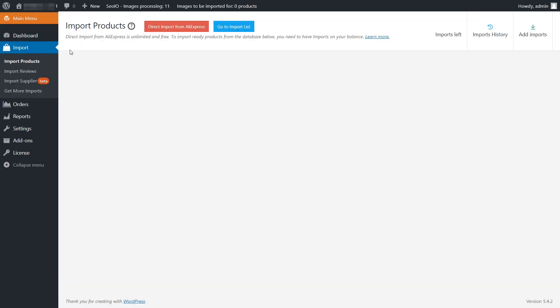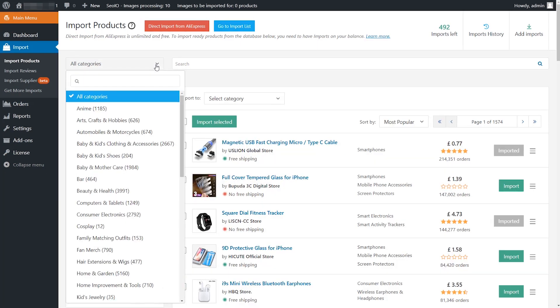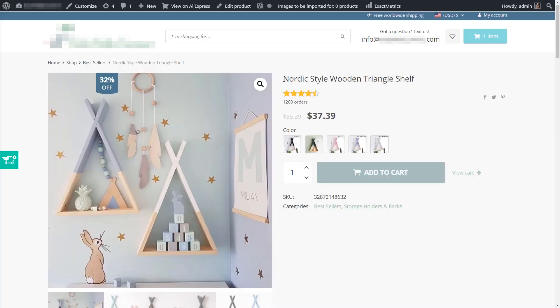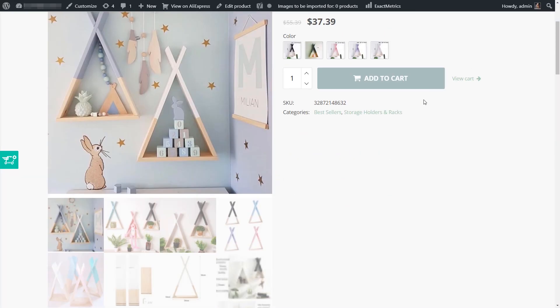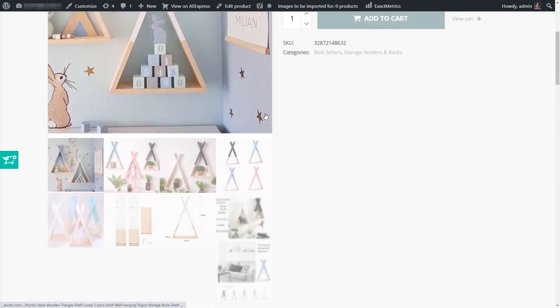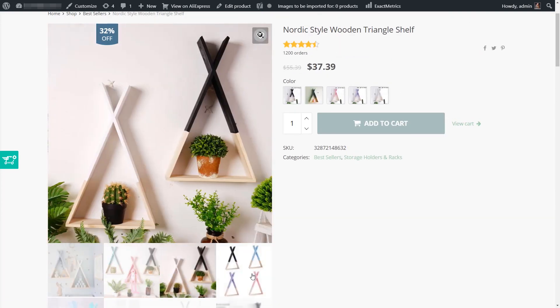To fix this, we created a database that contains more than 50,000 products from trusted sellers, and each item has pre-edited titles, descriptions, and images. In other words, they're ready for import in one click without any additional work from you.